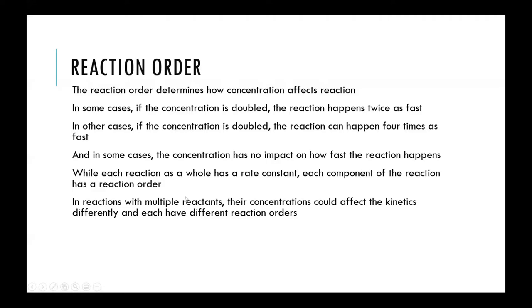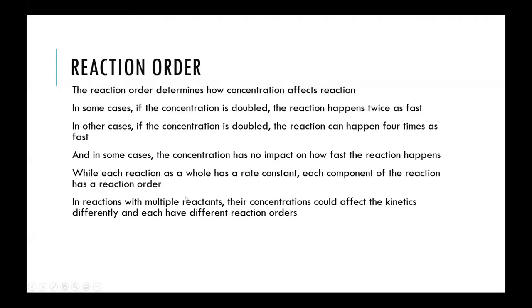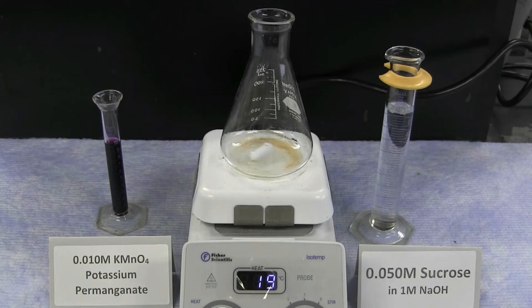Each different reaction order behaves differently based on concentration, and in chemical equations with multiple reactants, each one may have a different reaction order. Reaction orders are specific to each reactant. To determine the reaction order, you can change the concentration — either by cutting it in half or by doubling it — and observe the effect on reaction time.